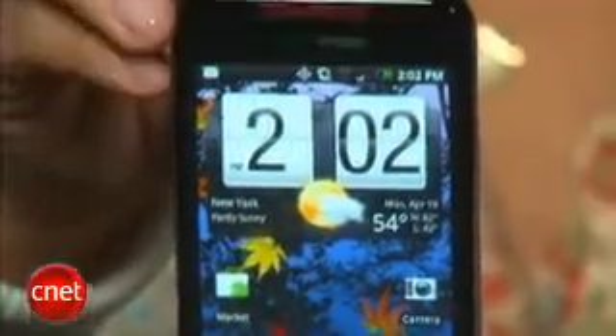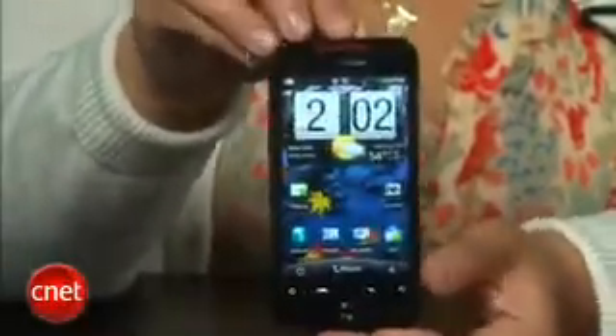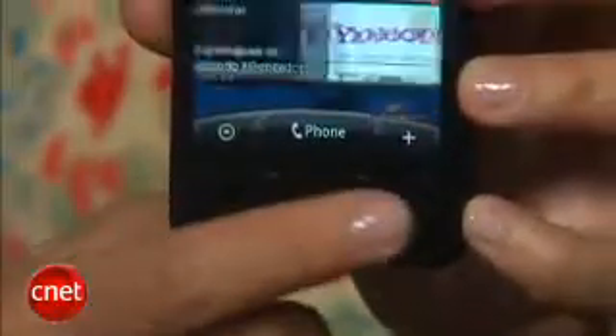Let's check out the design first. From the outside, the Incredible looks a lot like other touchscreen smartphones. Without a physical keyboard, it's a lot more compact and pocket-friendly than Verizon's other top Android phone, the Motorola Droid, and it's roughly the same size as the Nexus One. The Incredible is a bit more rectangular in shape and doesn't feel quite as solid as the Nexus One, but I think the Droid Incredible's design is more attractive overall, because it has a more seamless and cleaner design — they got rid of the trackball and replaced it with an optical joystick.